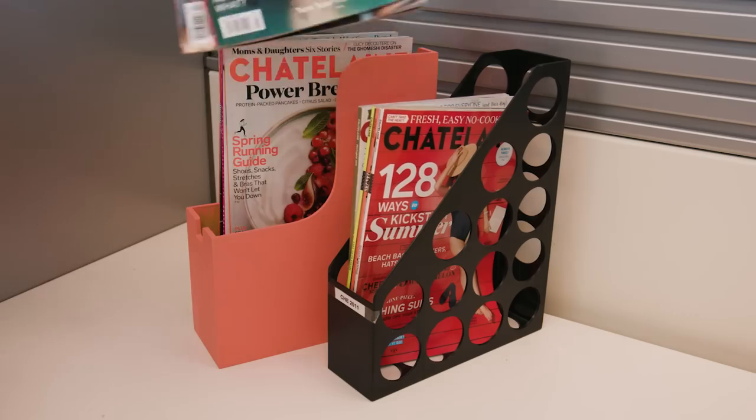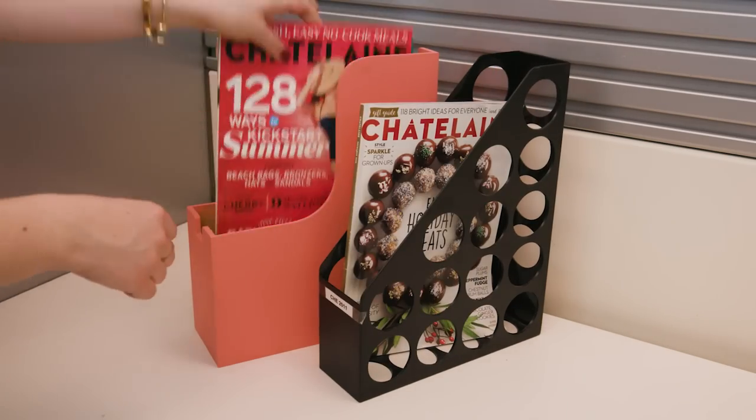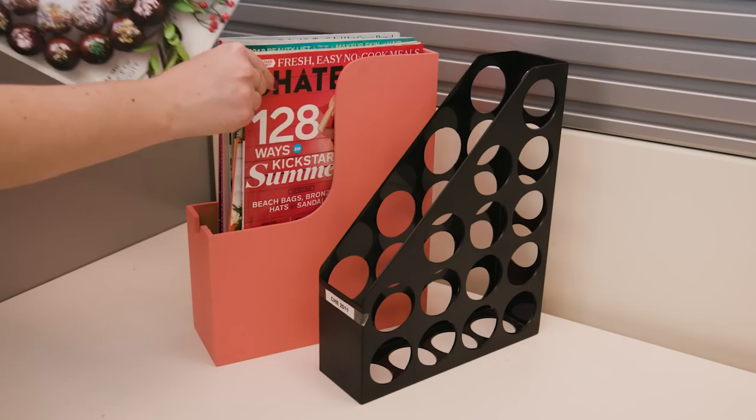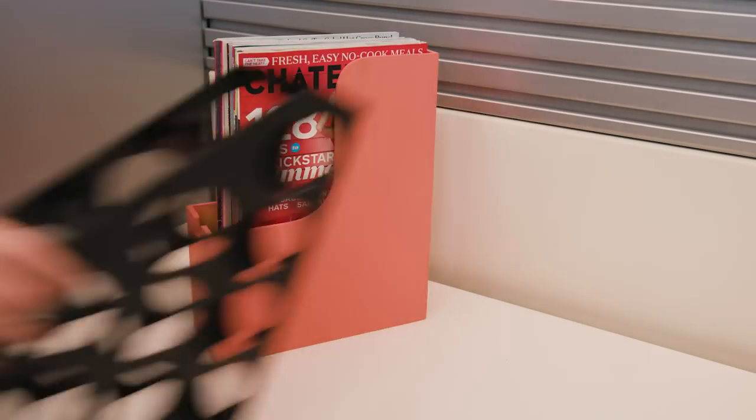There's nothing worse than those cheap plastic magazine holders. Seriously, they will instantly darken your cubicle. I'm replacing them with wooden ones I found in the office. I just gave them a coat of coral paint to add some happy color into the space.